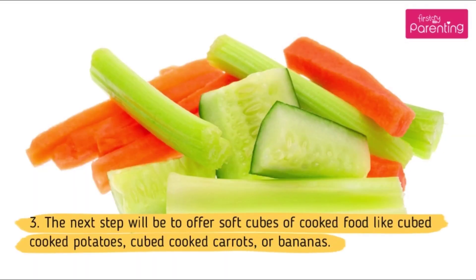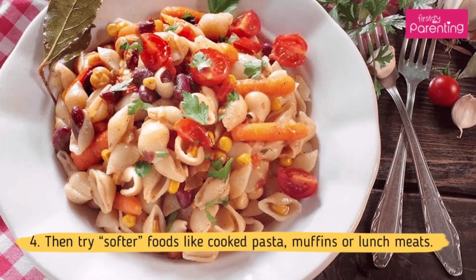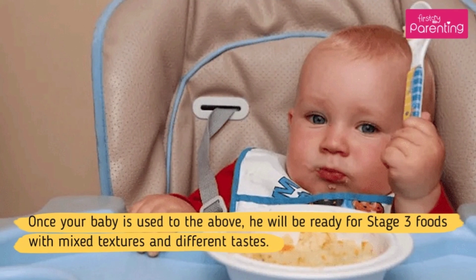Step 3: The next step will be to offer soft cubes of cooked food like cubed cooked potatoes, cubed cooked carrots, or bananas. Step 4: Then try softer foods like cooked pasta, muffins, or lunch meats. Once your baby is used to the above, he will be ready for stage 3 foods with mixed textures and different tastes.